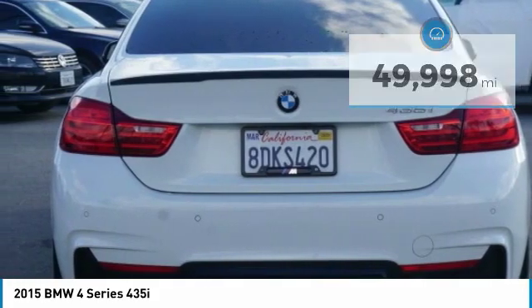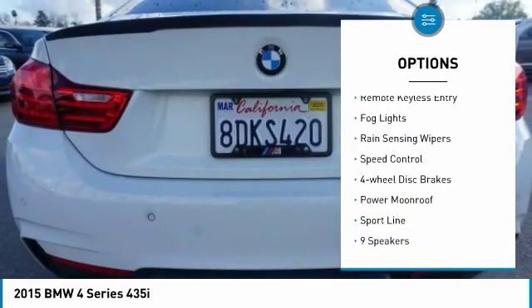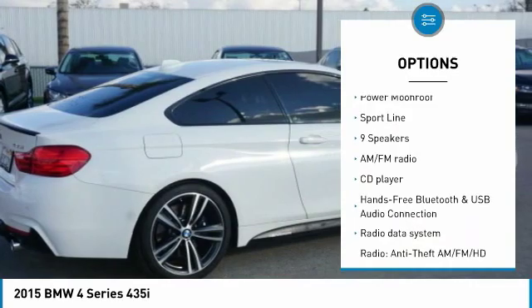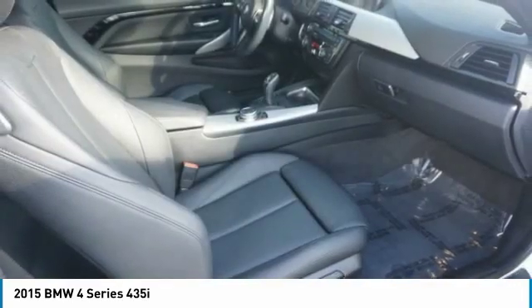Here are some of this vehicle's great options: electronic stability control, alloy wheels, brake assist, traction control, remote keyless entry, fog lights, rain-sensing wipers, speed control, four-wheel disc brakes, power moonroof.